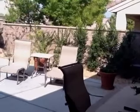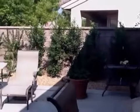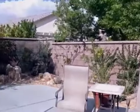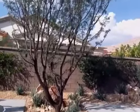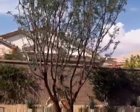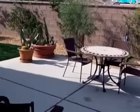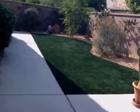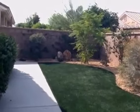Well, it's finally done. It's day, I don't know, like two and a half weeks later, and this is what the place looks like. Finally got the grass in, all the lights.